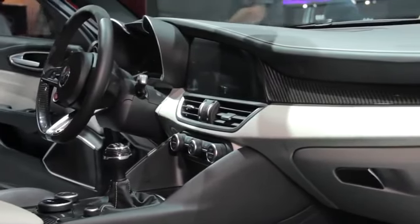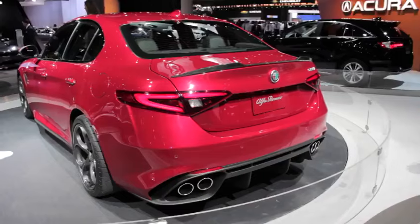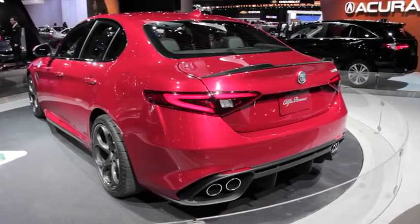Ensuring it stops as well as it goes, Brembo brakes with iron discs are standard, but drivers can also opt for carbon ceramic rotors that reduce unsprung mass by 50 percent. They can bring this car to a standstill from 60 miles an hour in just 102 feet.